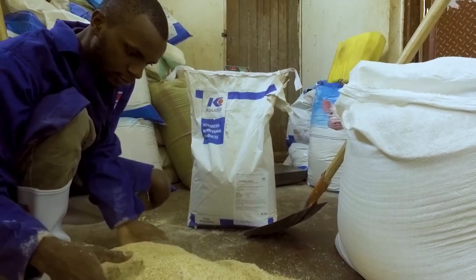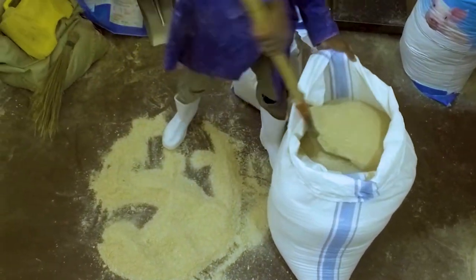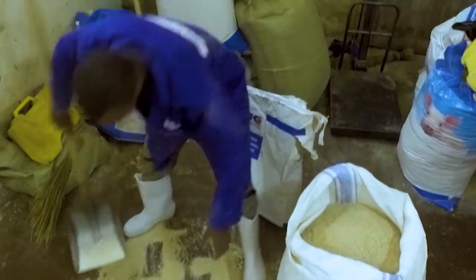If the moisture content is high, consider adding an aflatoxin binder to the feed to prevent the negative effects of molds which produce toxins.